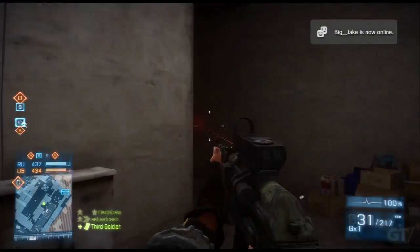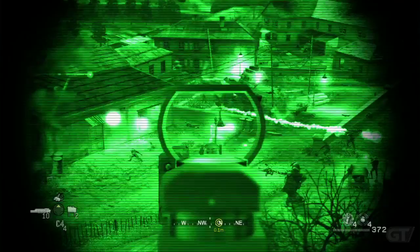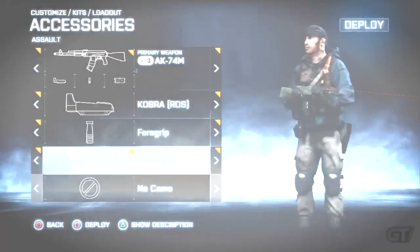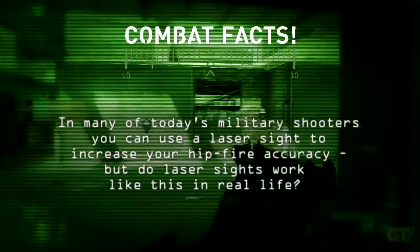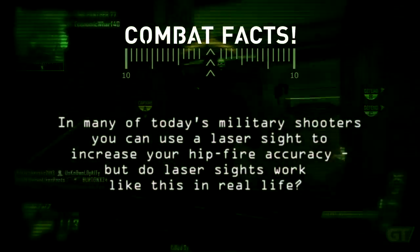In today's combat games, equipping a laser sight onto your weapon gives you an edge in a firefight in either day or night operations. In this test, we ask the question: in many of today's military shooters, you can use a laser sight to increase your hip fire accuracy. But do laser sights work like this in real life?